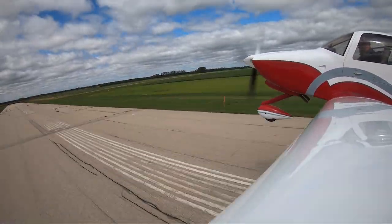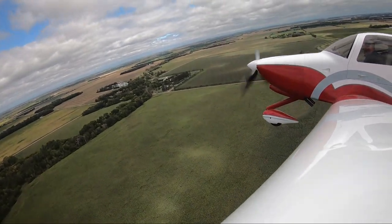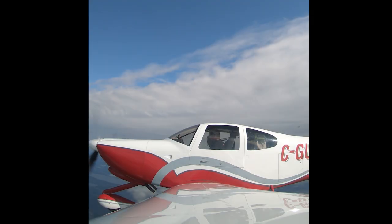Departing from our home base in Morden, Manitoba, we turn north. The first leg to Gillam is the longest at 514 miles. The second from Gillam to Churchill via York Factory is 255 miles.